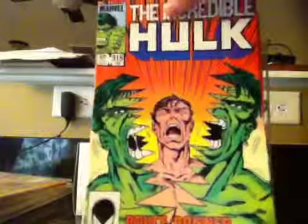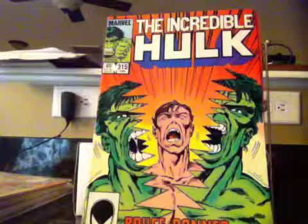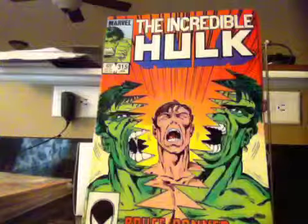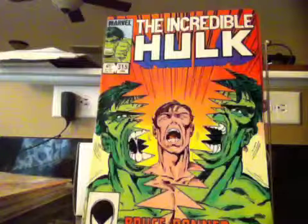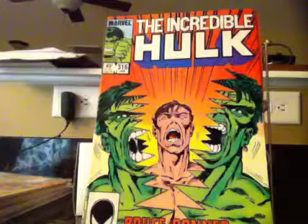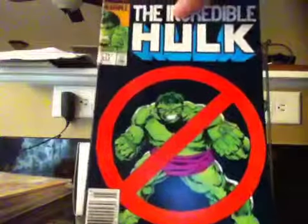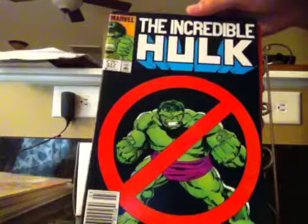Issue 315 is when the Hulk gets back from the Secret Wars planet and just starts getting into all kinds of trouble. In this issue, he turns back into Bruce Banner and cannot turn into the Hulk anymore — he takes his serum from Leonard Sampson. Bruce Banner can't turn into the Hulk no more.